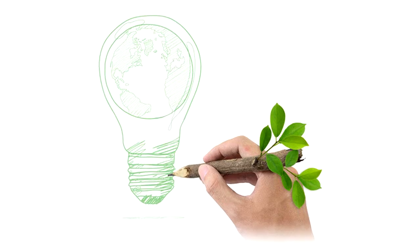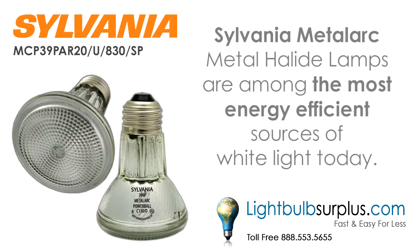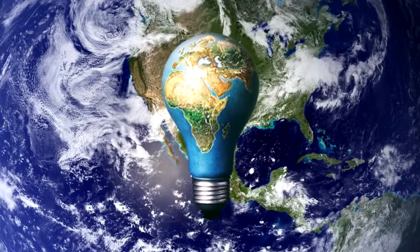Hey, what do you say we save the environment one step at a time? High-performance Sylvania MetalArc metal halide lamps are among the most energy-efficient sources of white light available today. Pretty cool, huh? Doing our part for planet Earth just got a little bit easier.